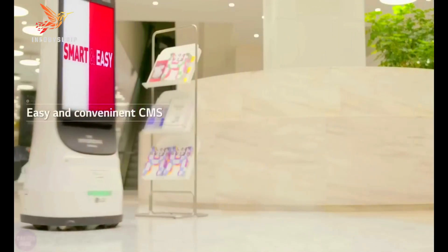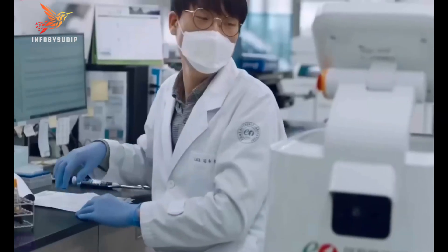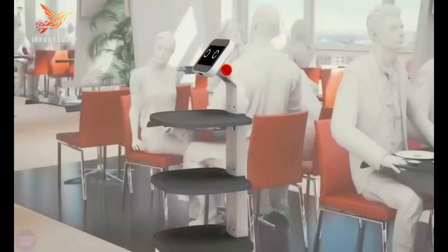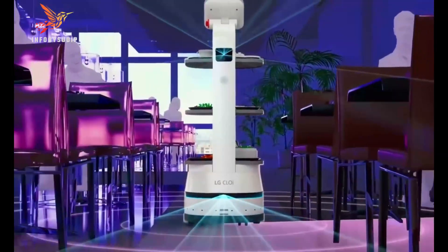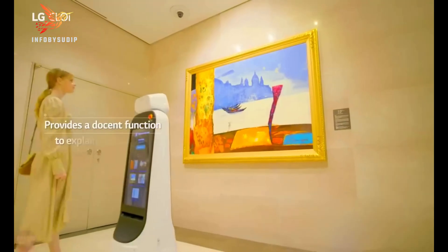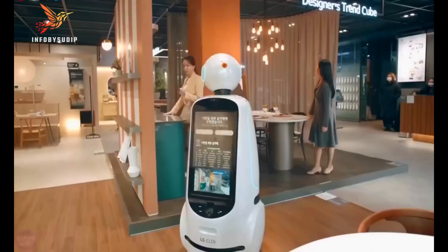The ServeBot is equipped with a variety of sensors, including cameras, LiDAR, and ultrasonic sensors, which allow it to navigate its surroundings autonomously. Another promising project is the LG Autonomy Disinfection Robot, designed to disinfect hospitals, schools, and other public spaces. This robot is equipped with a powerful UVC lamp that can kill viruses and bacteria.